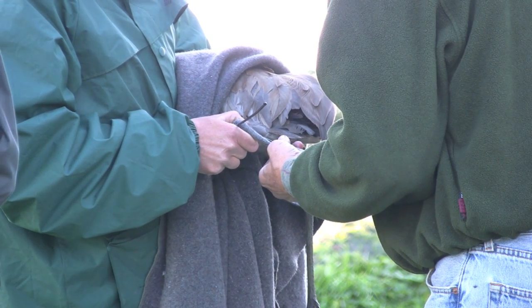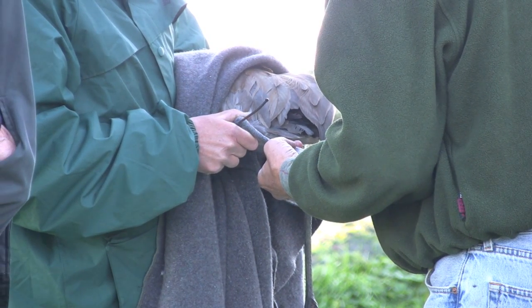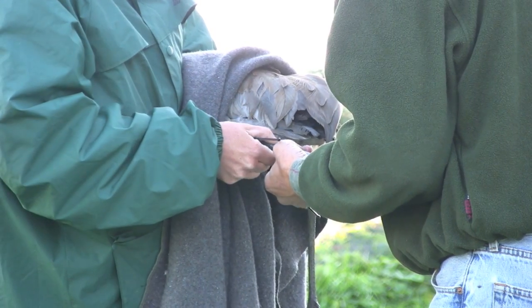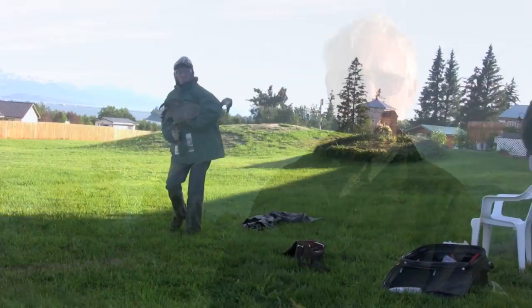We put a satellite radio on one leg and also a DHF radio so we can get more precise information on the birds on the ground in the wintering areas — looking at their use of the landscape in winter, what kind of crops they're using, how much they move around between different wintering areas. So we'll learn a lot from these birds.